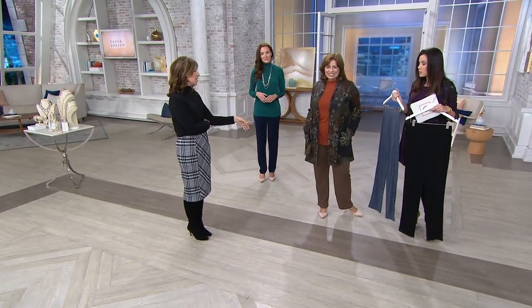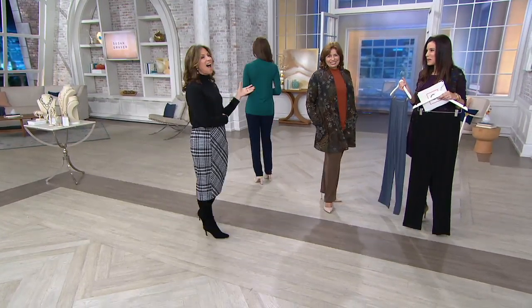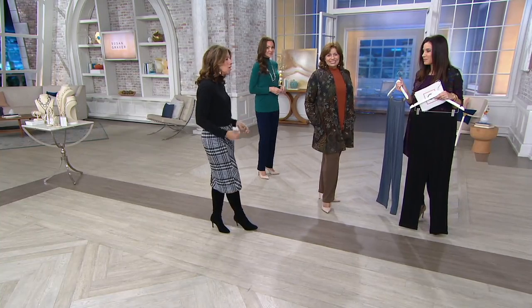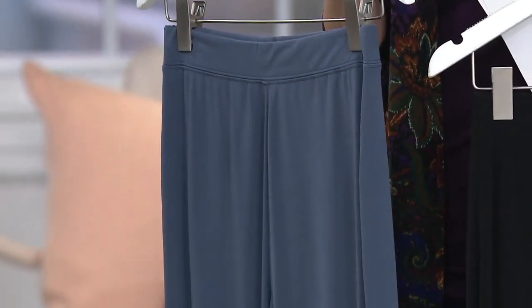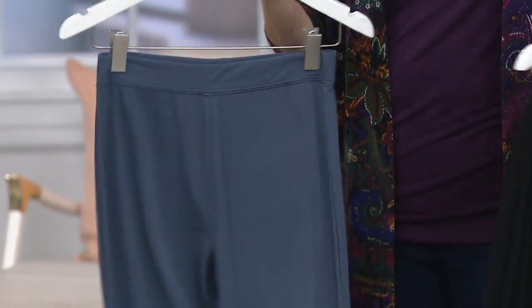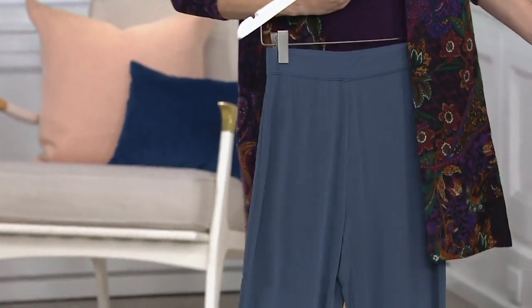I wear these when I travel — my daughter moved to California. I'll wear my liquid knit pull-on pant on the plane, and when I get there I'm not wrinkled. We can go right out to dinner. I don't have to change my clothing. I'm wearing something that's ridiculously comfortable to be on a plane in.